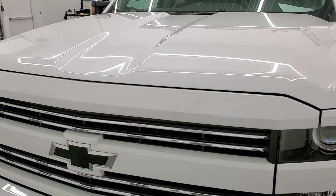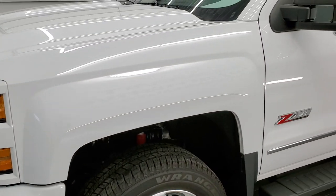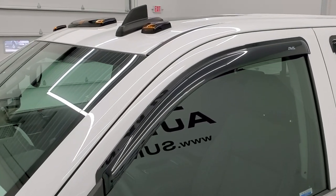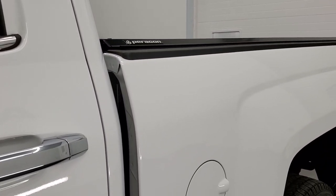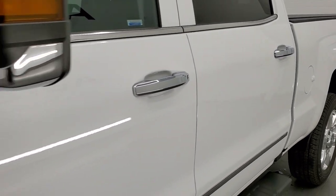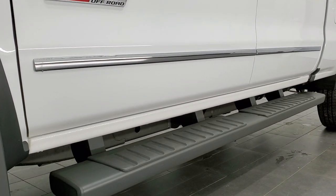We shoot all our videos in 1080p 60 frames per second, so if you have HD capabilities on your computer, tablet, smartphone device, or television, turn them on right now, because it is definitely your best way to check out the quality and condition of this amazingly clean truck before seeing it in person. Subscribe to our YouTube channel — the button is in the bottom right — and click that to see daily videos.